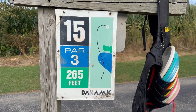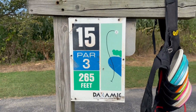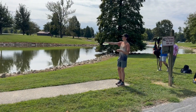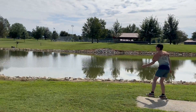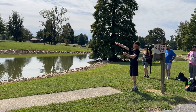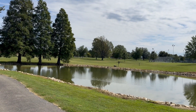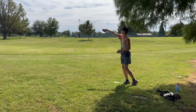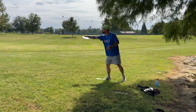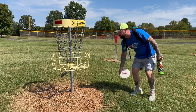Hole fifteen — here's the tee pad. The sign suggests going net flex, but the basket is straight through those trees. I think I'm going to try hyzer. Good stuff, Ryan. Get stable, good run. You see where it's at right here — the cage.